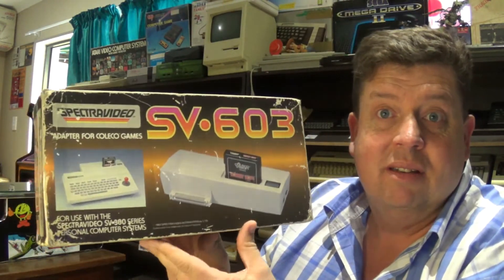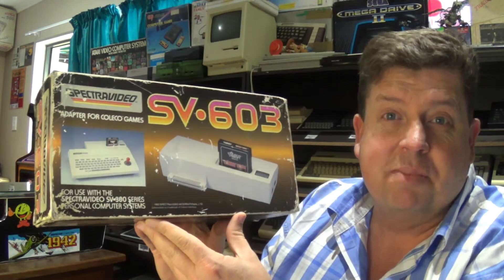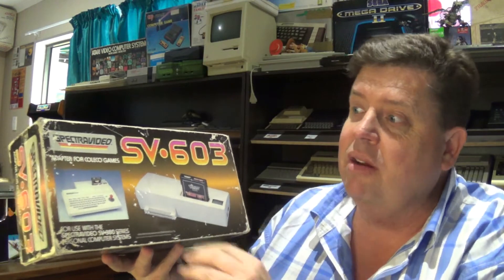So let me show you what I found to add to my Spectra Video collection. I've removed it from its box, and here you can see: boxed SV603 adapter for ColicoVision games for the Spectra Video system. What this allows me to do — because the Spectra Video, which was a precursor to the MSX systems, didn't have a huge library of games — so what they brought out was a ColicoVision adapter, which had a huge library of games. This awesome adapter, which I've never seen before and was quite pricey back in the day, allowed you to play ColicoVision games on your Spectra Video.